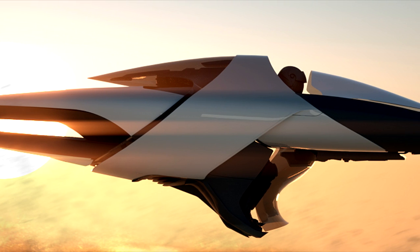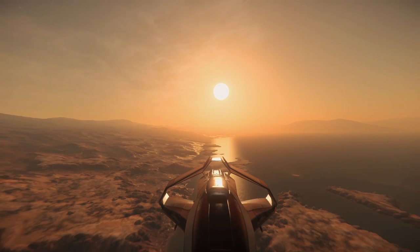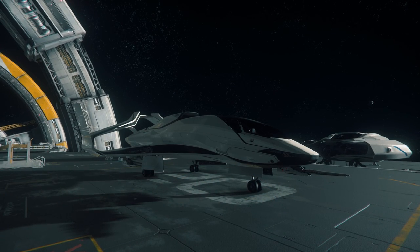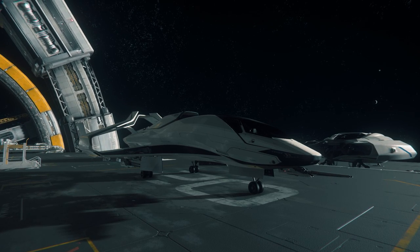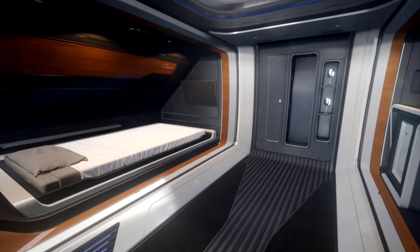Their lineup also extends to include open canopy vehicles like the X1 and ships from the 300 series, which are designed to do everything from race to explore and even interdict other ships. The 300 lineup is considered to be the closest thing Origin has to a mass-produced product and the workhorse of the company's lineup. Origin currently manufactures four standard models in the 300 series and offers a variety of customization options for pilots looking to personalize their ship.